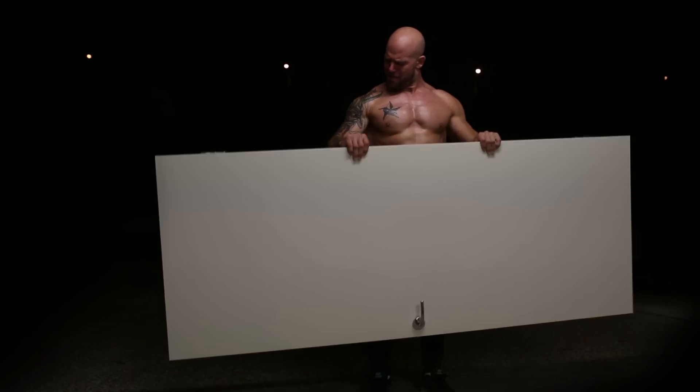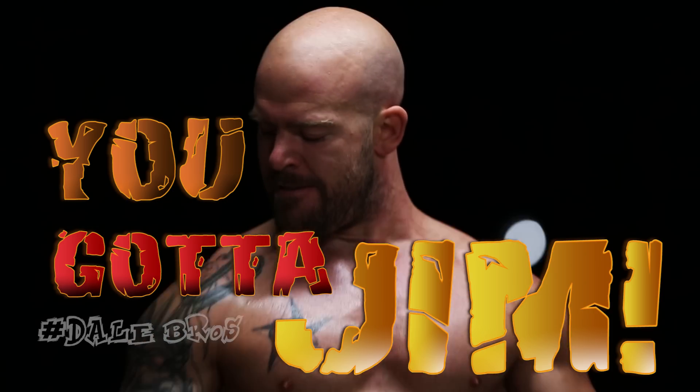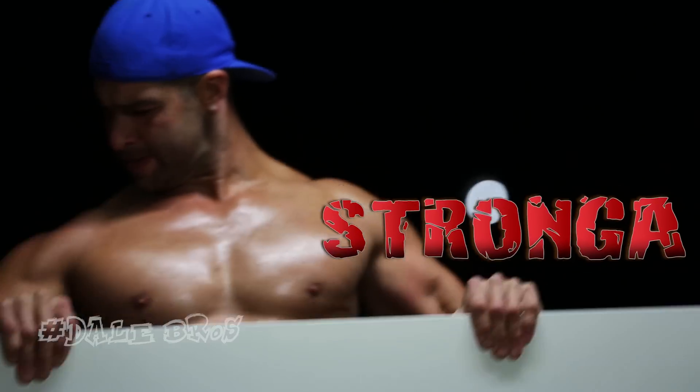You want it? We got it. You got a door, you got a gym. Get bigger, harder, and stronger with the all-new, powerful Tower 200 from Body by Jacobs.